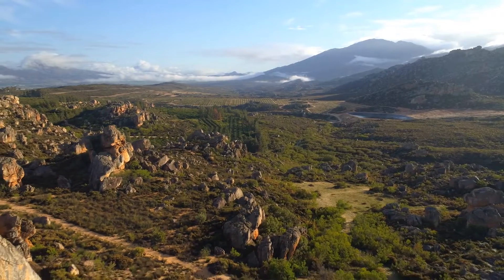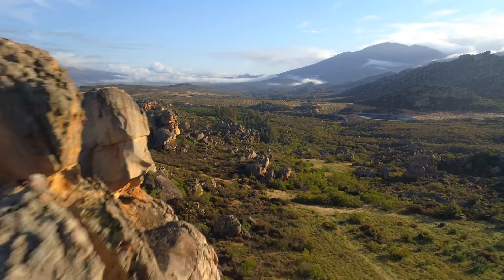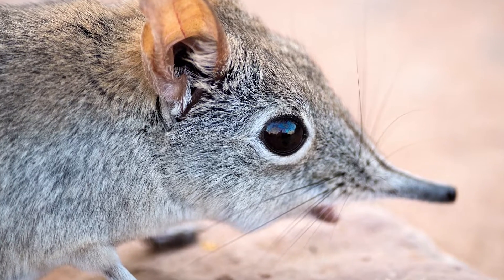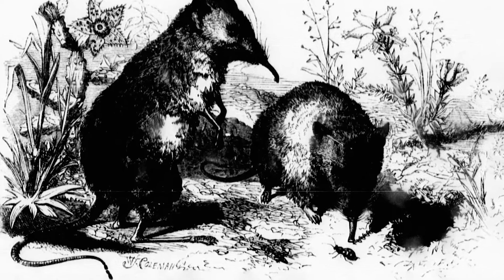Elephant shrews are endemic to South Africa, where they are found to pollinate many native plants, such as the pagoda lily and other members of the Masonia genus. They can use their extremely long tongues to lick the nectar found deep in flowers, which then dusts their trunk-like noses with pollen to be brought to other flowers.